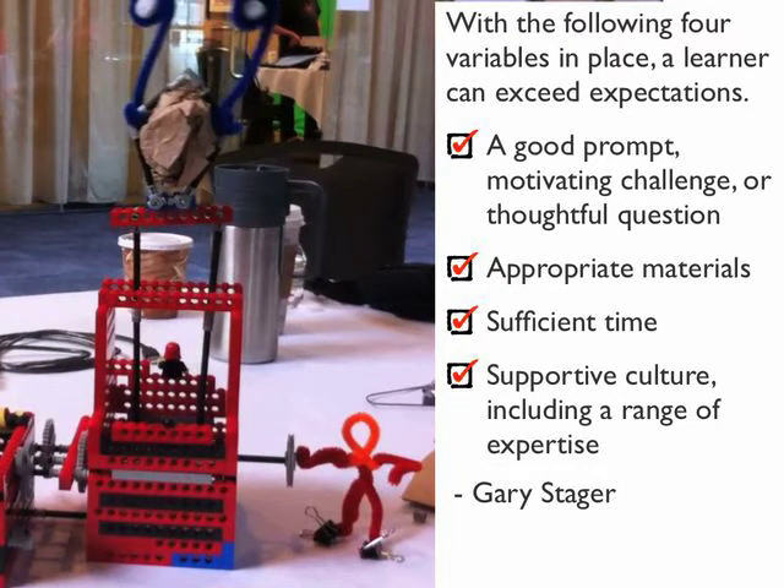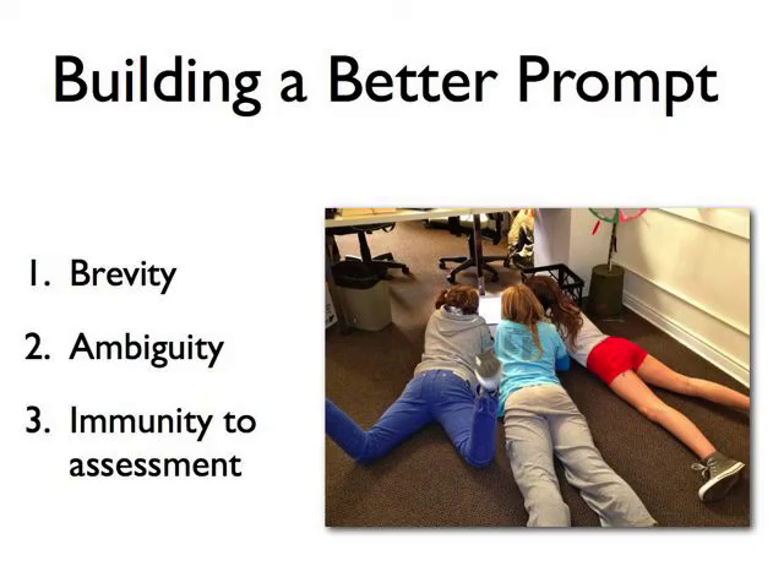Teachers are obliged to teach some things that are in the curriculum, and in that case there are three elements to consider in creating a good prompt — and we go into prompt-setting in great detail in the book. Briefly: a good prompt should be brief, it should fit on a post-it note. It should have ambiguity — it shouldn't box kids in with too many prescriptive rubric-like rules that limit opportunities for serendipitous learning and exceeding expectations. And it should be immune to assessment, because after all, what's a B-plus in a poem or a 93 in a music composition or an A-minus in a robot? The best projects push up against the persistence of reality.